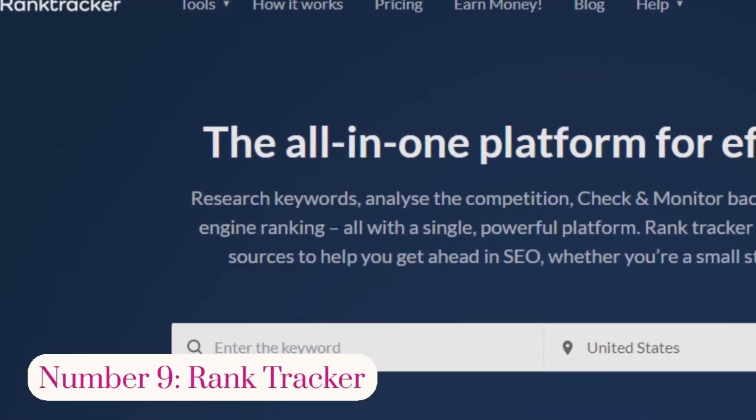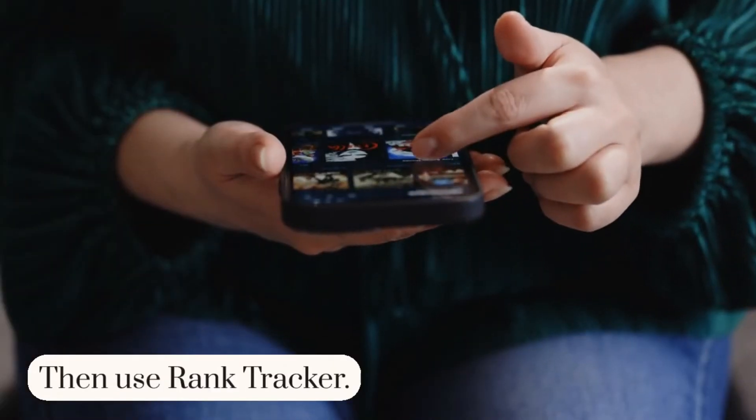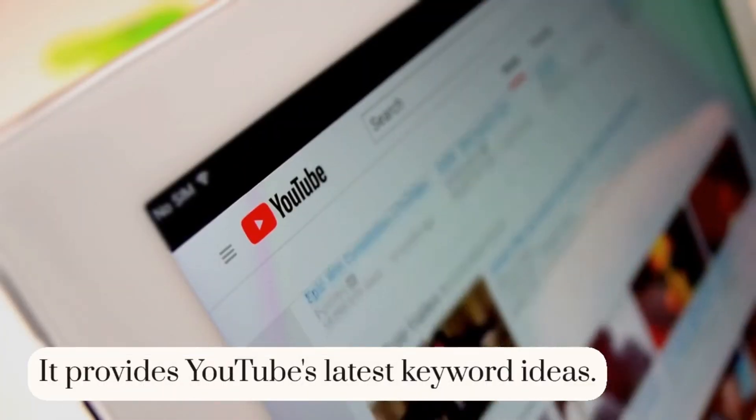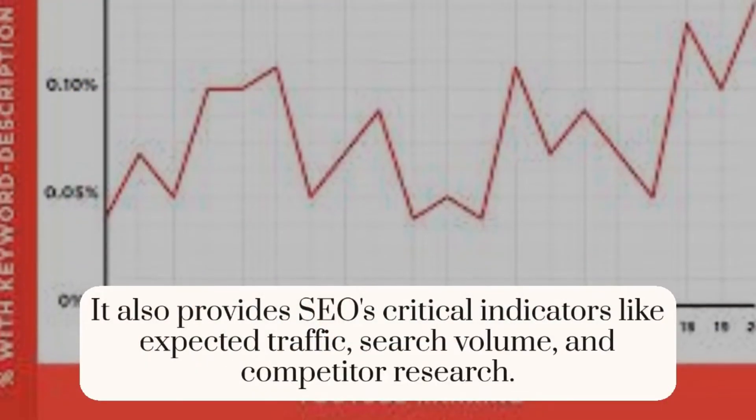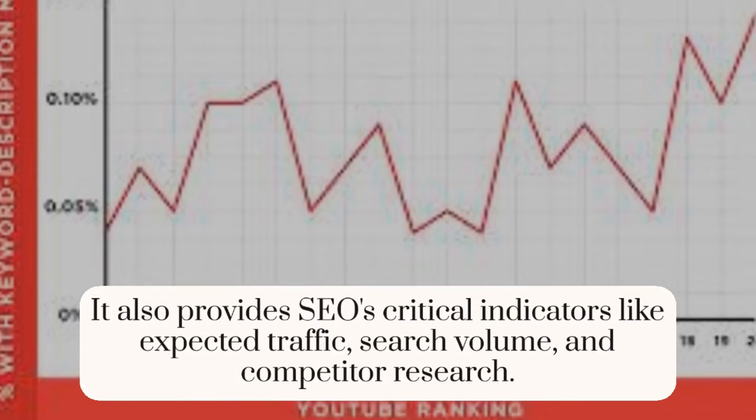Number 9: Rank Tracker. Don't you know what's popular on YouTube? Then use Rank Tracker. It provides YouTube's latest keyword ideas. It also provides SEO's critical indicators like expected traffic, search volume, and competitor research.